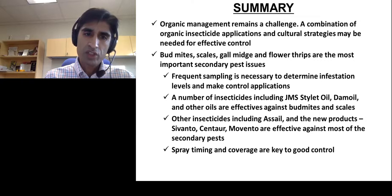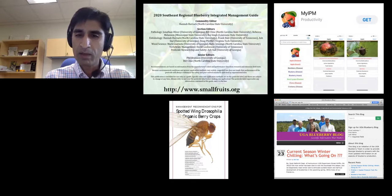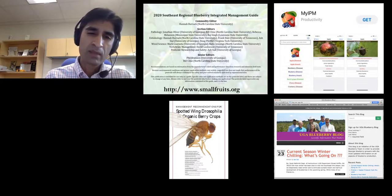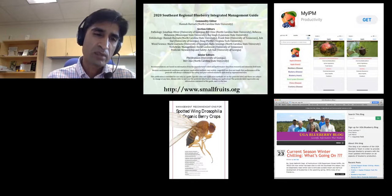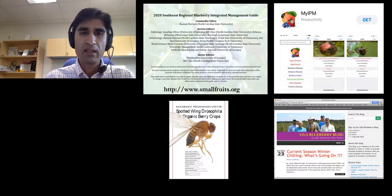We have many resources available. The Southeast Regional Blueberry Management Guide is available at smallfruits.org and is updated every year. We have also created the MyIPM app for information on specific pests and control options. There is a Blueberry Blog you can sign up for to receive season-appropriate updates. We have also developed an extension bulletin with detailed information on organic SWD management. Feel free to contact me with any additional questions.